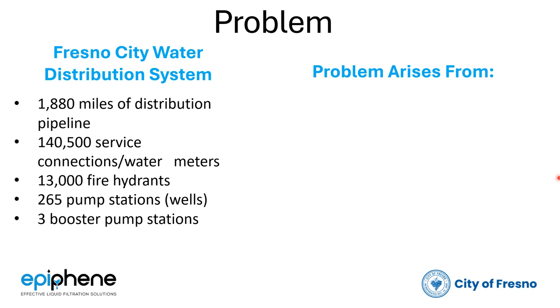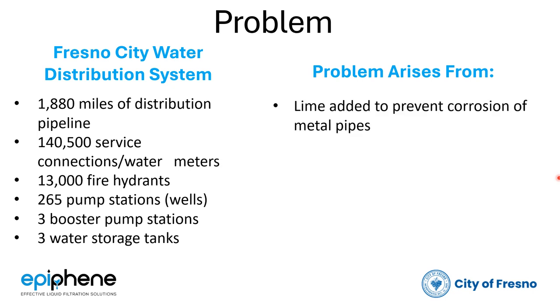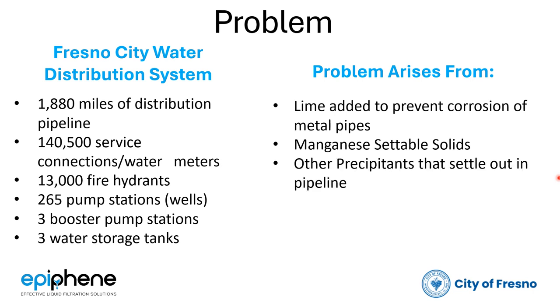And there are three water storage tanks where a reservoir management system could ensure adequate disinfection and improve oxygen content of the water, reducing stagnation and improving drinkability. The problem facing Fresno arises from lime added to prevent corrosion of the metal pipes, along with manganese and settable solids — though today we are only talking about the settable solids.